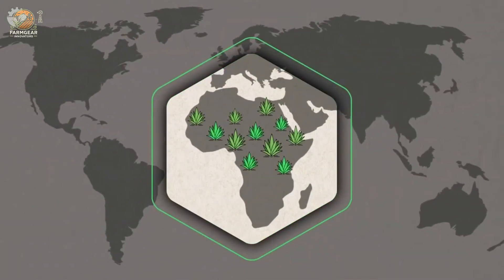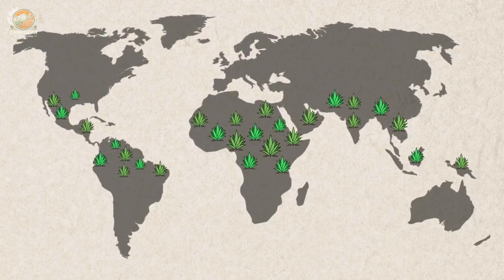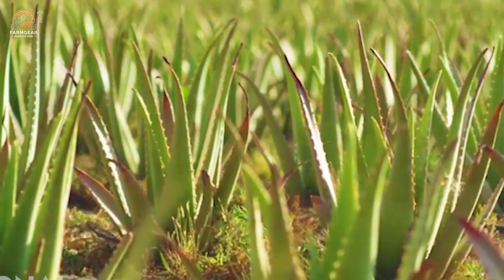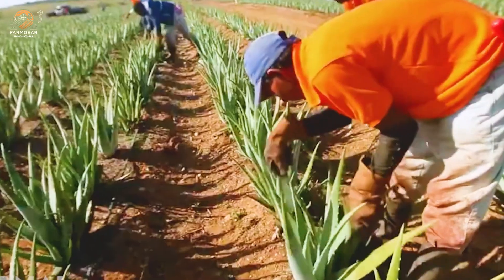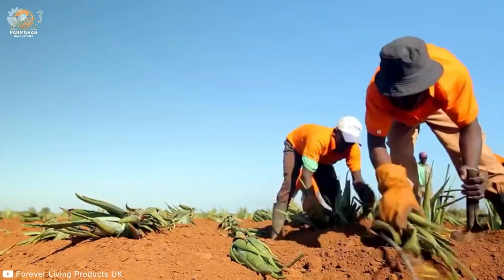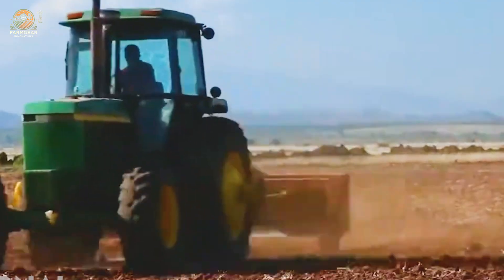Today, aloe vera is one of 300 species of aloe found worldwide. While it may look like a cactus, it's actually a succulent related to garlic, onions, and asparagus. Originally native to Africa, aloe vera now thrives in warm climates across the globe, from Latin America to India.